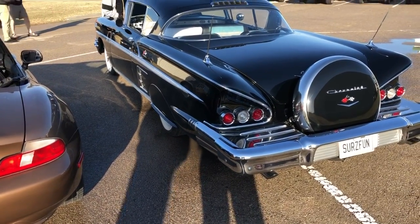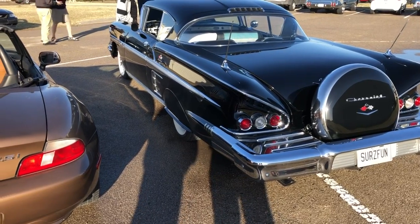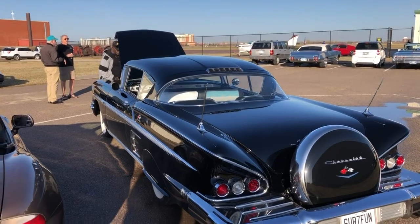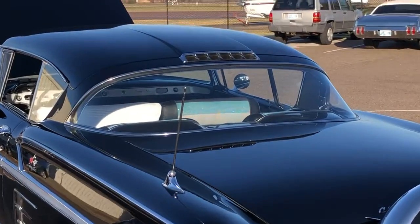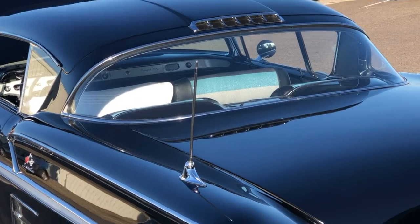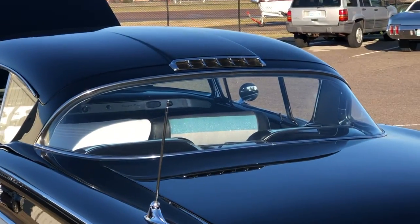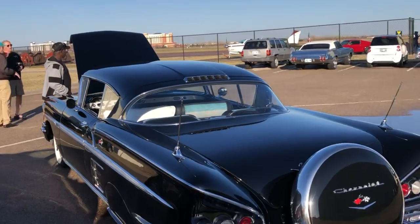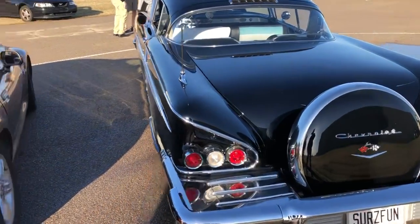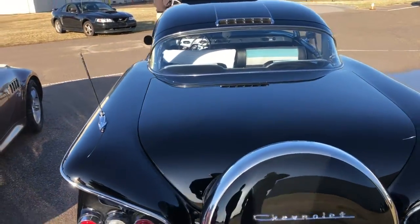Notice right above the back window — that was intended to be a vent where you could open it and air would come through the car and exit out above the window. But for some reason that didn't work out, so they just made it an ornamental type of design. It looks very classy, doesn't it.